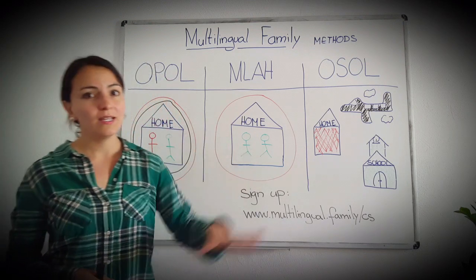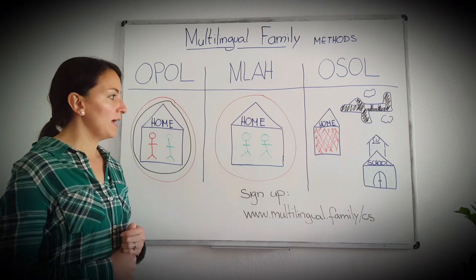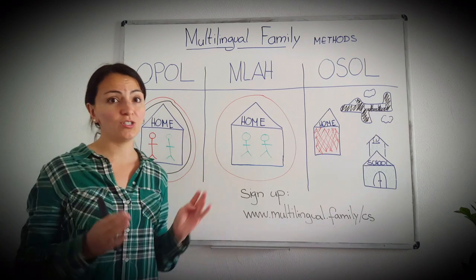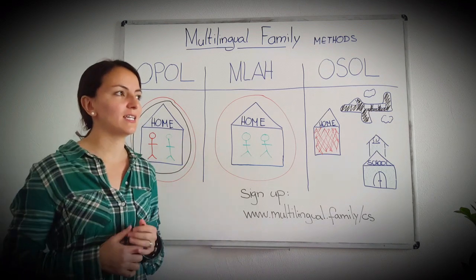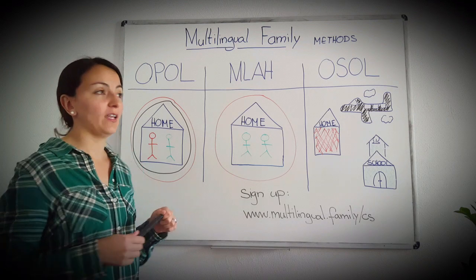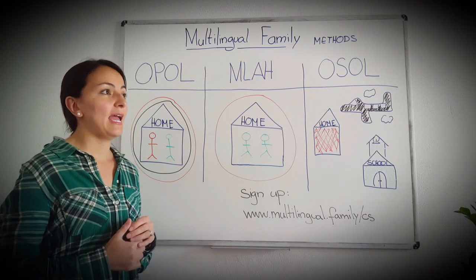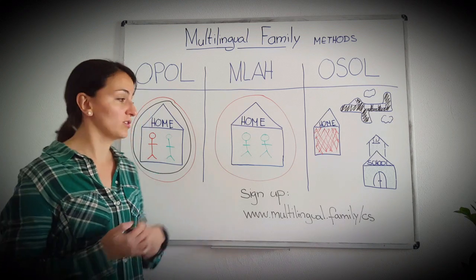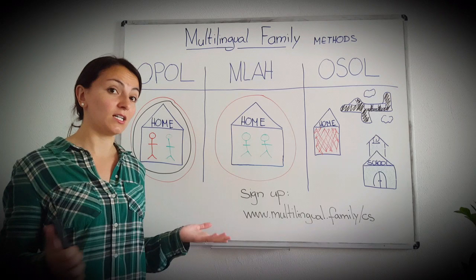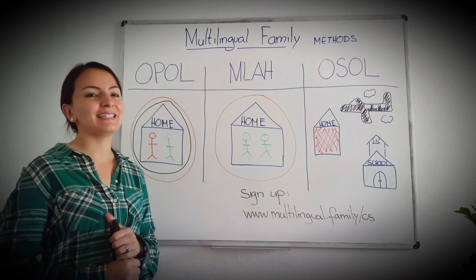So that is a quick overview of the most important methods. I've created a nice worksheet — a reflection sheet — with important questions that can help you find out which of these methods would work best for you. If you'd like to have it, just sign up and you'll get it immediately. If you already signed up, don't worry — you will get that and much more anyway. Thank you so much for watching, and see you soon!